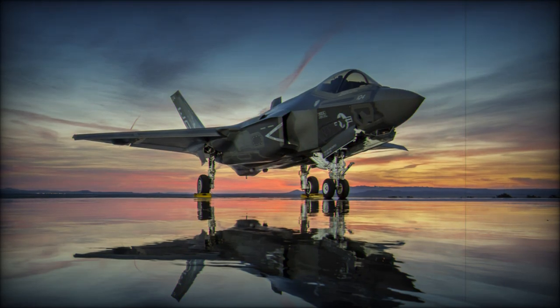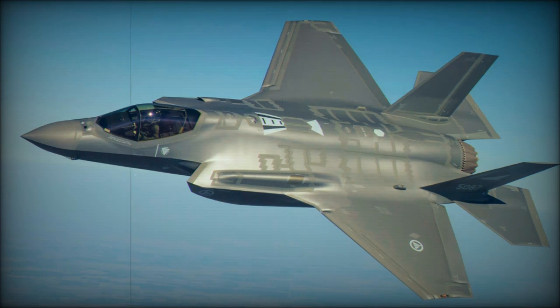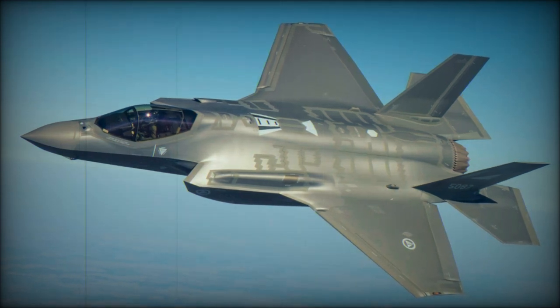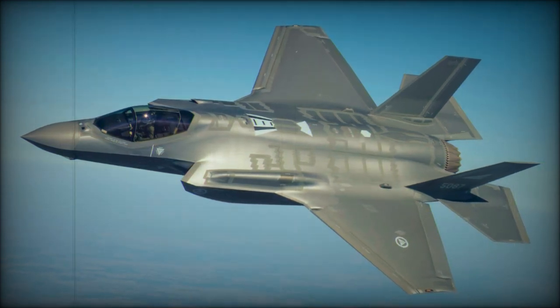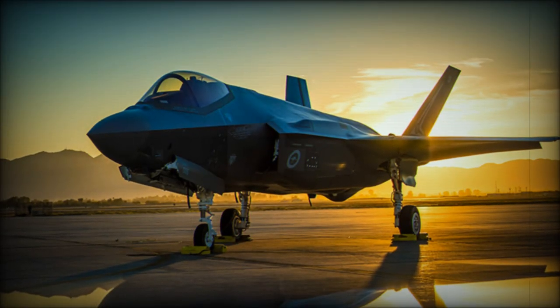The contract was issued by the Naval Air Systems Command at Patuxent River, Maryland, with work to be conducted at undisclosed locations both in the United States and internationally. Completion of the project is anticipated by September 2027.